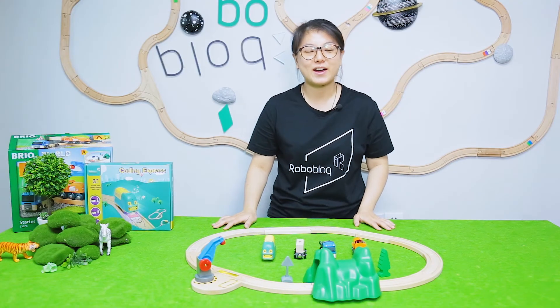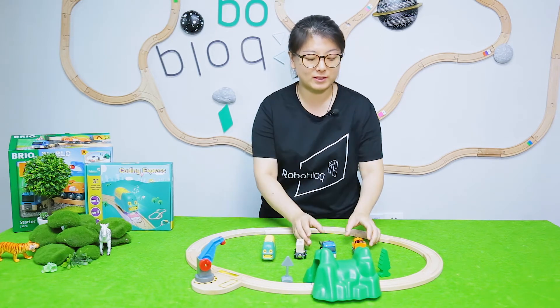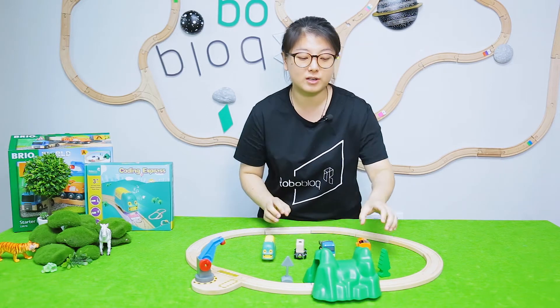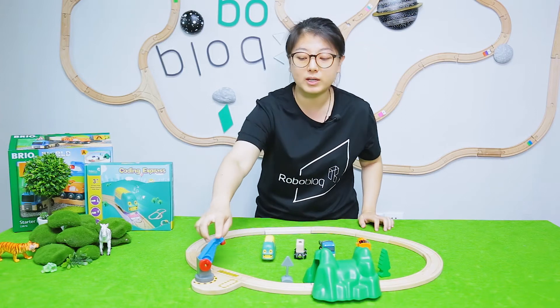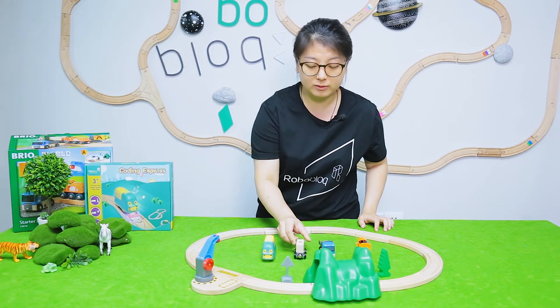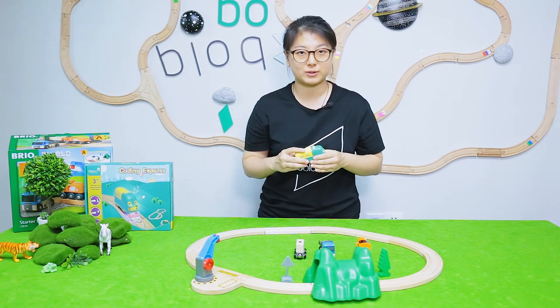Okay, now I have finished the building of Brio's train tracks. As we can see, there are two colorful tracks here, and there is also a mountain and some road sides. There is also a crate that you can move goods that are made of wooden blocks. So now, let's put our Coding Express on Brio's train tracks and play together.